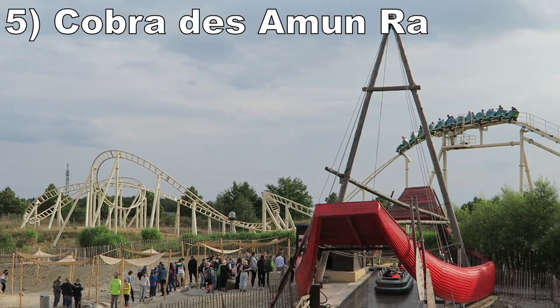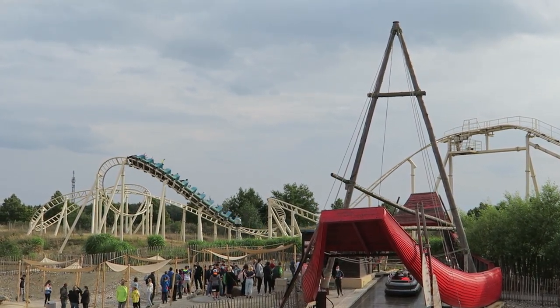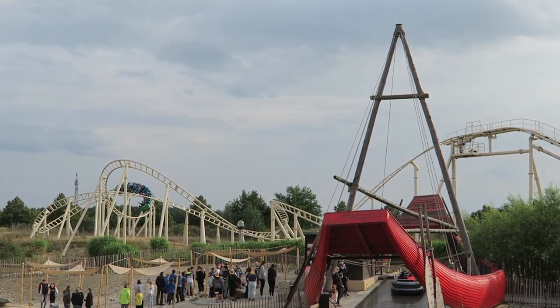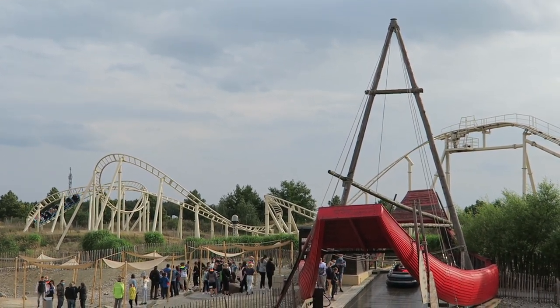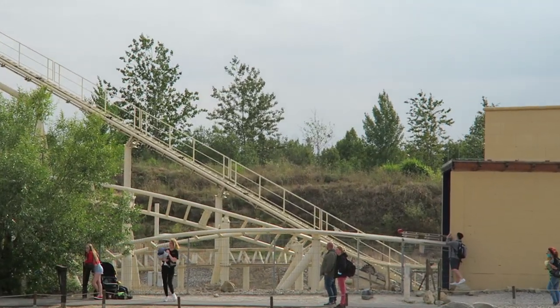#5 — Cobra de Zamara. This Gerstlauer family coaster is a solid ride. If you ride in the back, the first four drops have a nice pull to them, and I got a bit of whip and laterals. The final helix offers some positive Gs as well. The end of the queue line features an elaborate walkthrough with excellent lighting effects and statues — it feels like an attraction in itself.